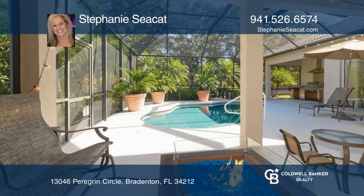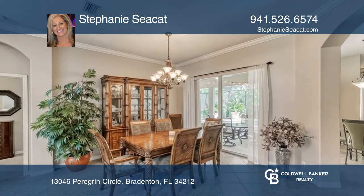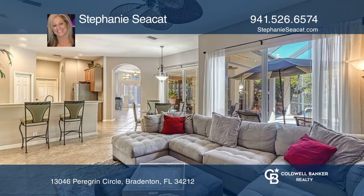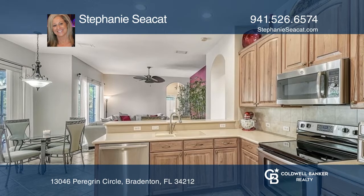Meticulously maintained four bedrooms, three bathrooms, three car garage, heated pool home in the gated community of Greyhawk Landing. Professionally landscaped outdoor oasis with no neighbors behind you, with room to enjoy the beautiful Florida outdoors and wildlife sightings year round.